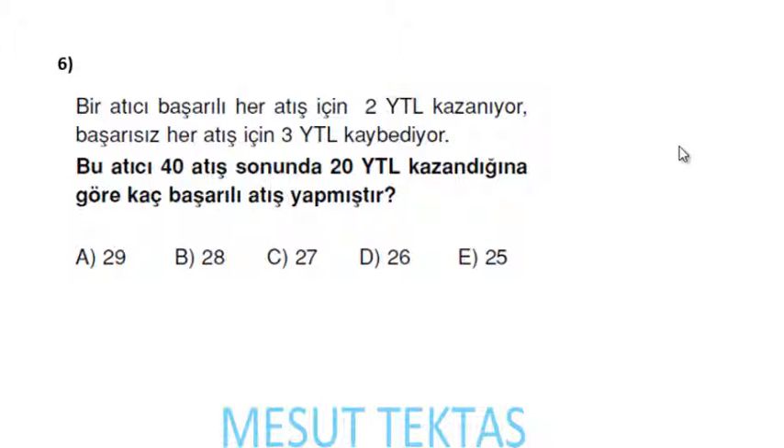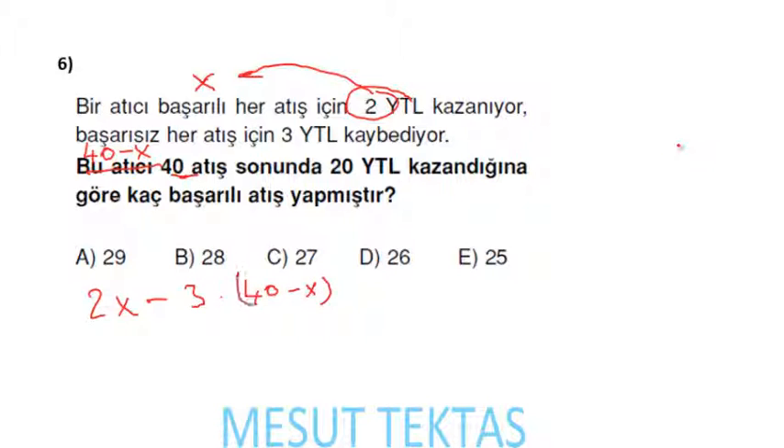Bir atıcı başarılı her atış için 2 lira kazanıyor, başarısız her atış için 3 lira kaybediyor. 40 atış sonunda 20 lira kazandığına göre kaç başarılı atış yapmıştır? Başarılı atış sayısına x diyeyim; toplamda 40 atış olduğundan başarısız atış 40 − x olacak.